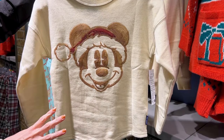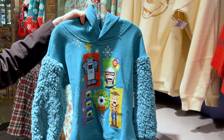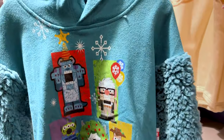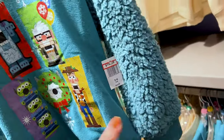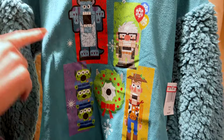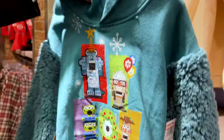They also have a kid Spirit Jersey of the sparkly Spirit Jersey for $40. And this wild Pixar holiday sweatshirt for kids — with little fleecy sleeves that kind of reminded me of Sully — and they do have Nutcracker Sully up there with other Pixar characters. That one is $20, originally $45.